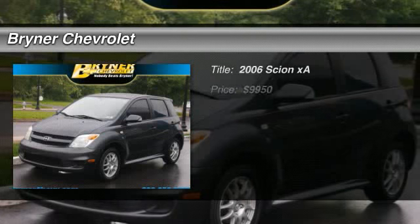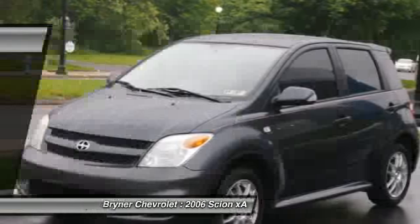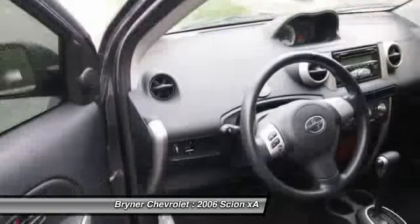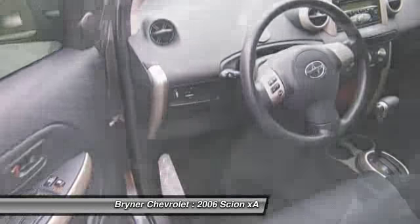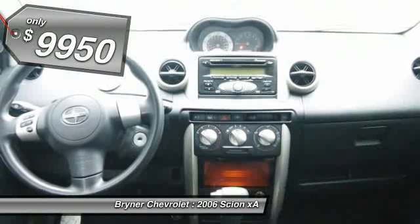The 2006 Scion XA. The Scion XA is a subcompact five-door hatchback produced under the Toyota Motors nameplate. The XA uses its small footprint while allowing easy parking and maneuverability, and is priced below $10,000.